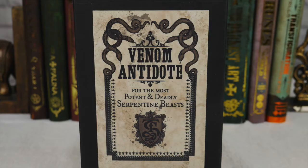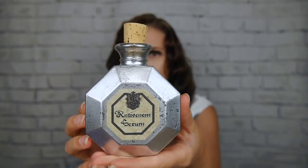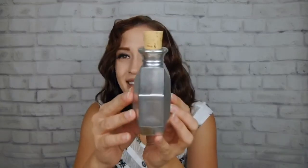Venom Antidote — for the most potent and deadly serpentine beast. Look at that. I love their boxings too, they're so pretty. This is what we've got here — I don't know how to pronounce this potion serum. It says on the back: 'This serum is in gas form. One breath is enough. In most cases, do not exceed three, or it can be lethal.' So that is why when you look in it, it's empty — because it's gas. That is really cool. Their stuff can be in the Harry Potter world — it's not necessarily 100% specifically Harry Potter, but they make it so that anything they do could exist in the Harry Potter world. I think that is awesome.